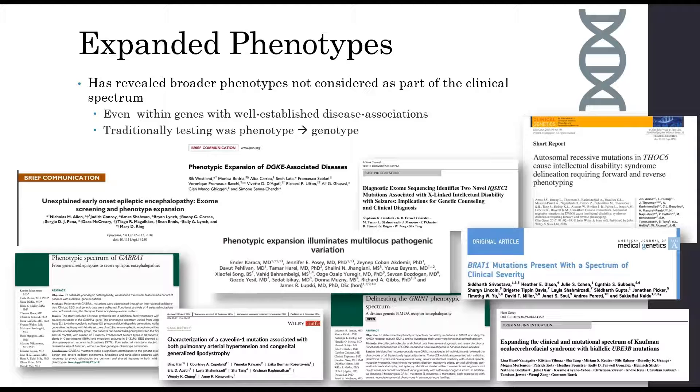Expanding clinical phenotypes is another utility of exome sequencing. Exome has revealed broader phenotypes not necessarily considered part of the original clinical spectrum, including for genes with well-established gene-disease associations. Traditionally, testing was performed phenotype-to-genotype — you saw a patient, they reminded you of a diagnosis, and you tested that gene. If a patient didn't fit the clinical phenotype, you might not test for that gene and therefore wouldn't get that diagnosis. By reversing to genotype-first then examining phenotype, exome sequencing can be a very useful tool for extending phenotypes.